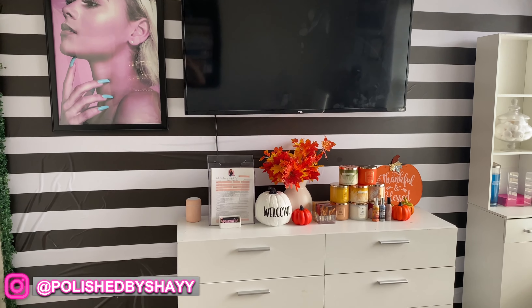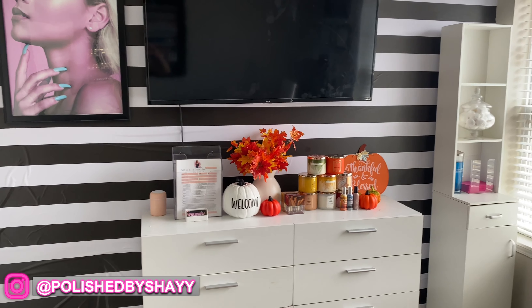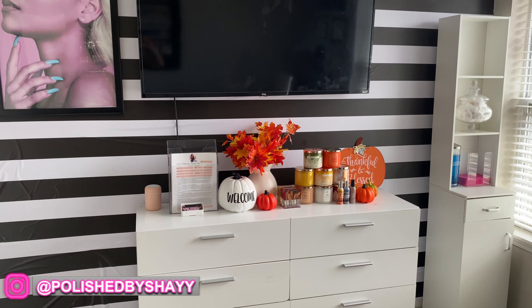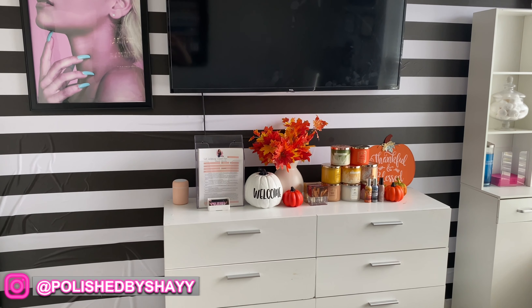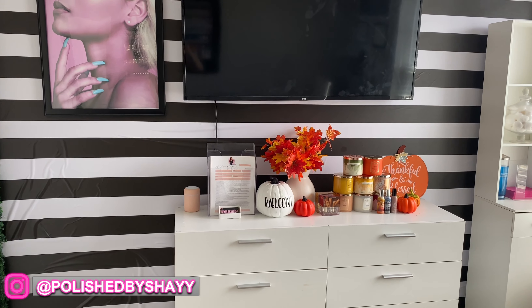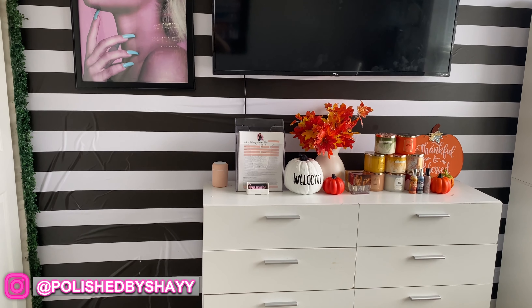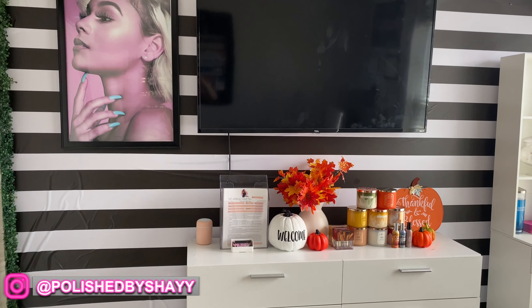This is my back wall right here. I have some fall things out because I'm really excited for fall even though it's only July. I have that on display because I'm going to be doing a video soon — I'm thinking about having that area decorated for the season to kind of set the tone for my clients when they come in. Right there I have my consent forms and in these drawers I just have basically bulk supplies and things like that.